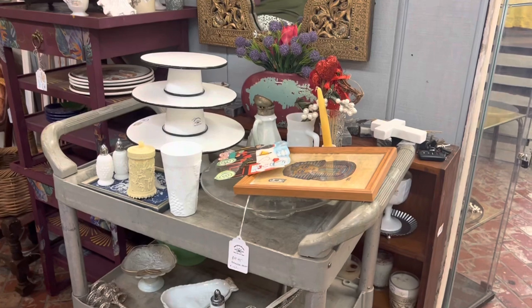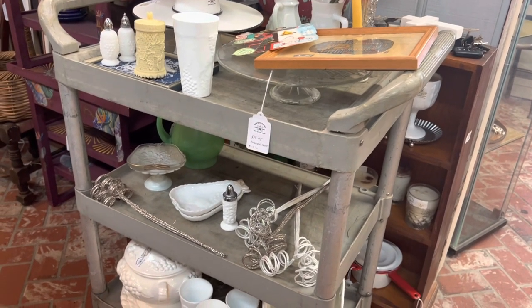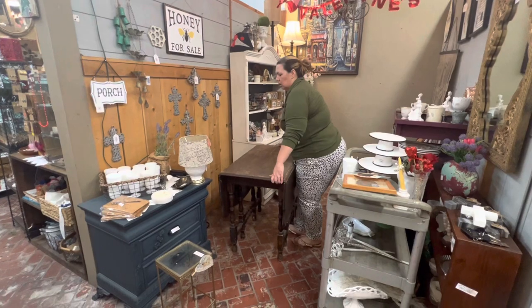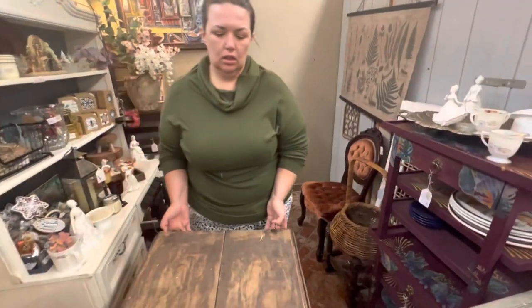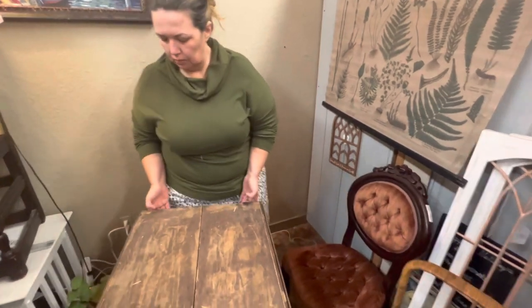Here are all the items that were on our hutch that we now need to try to spread out across the booth. I'm known for painted furniture, but I also like to have some wood pieces added in just for a little interest and contrast between the wood and the painted furniture.